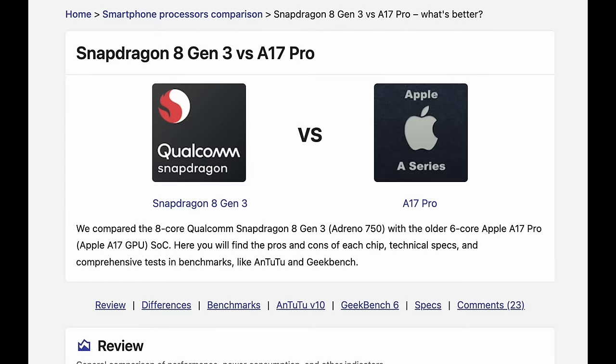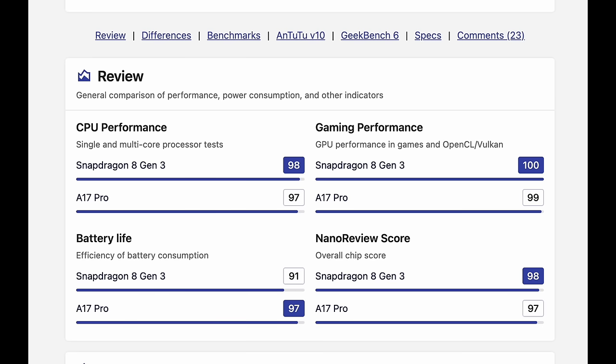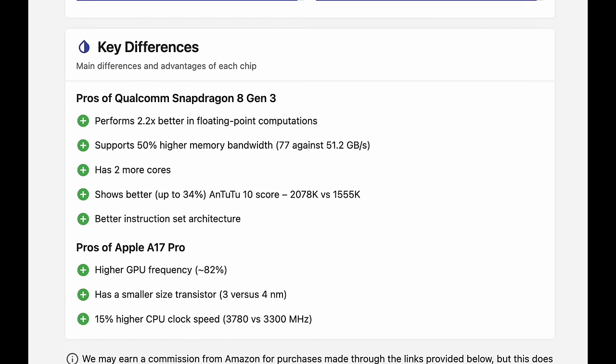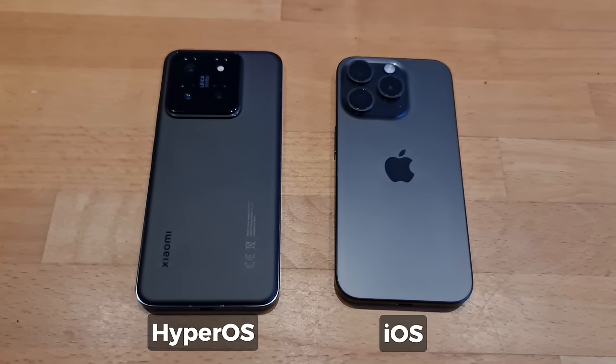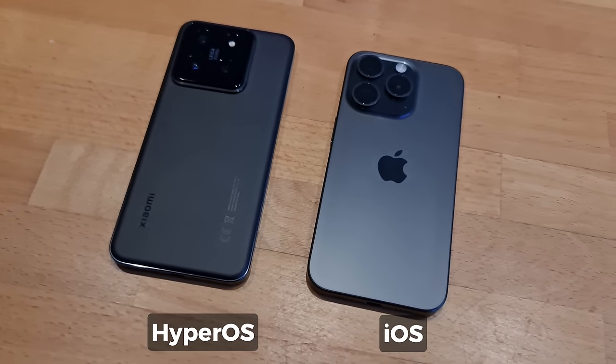Both the Xiaomi and the iPhone are driven by powerful chipsets. The iPhone 15 Pro has the A17 Pro system, while the Xiaomi 14 boasts the latest Snapdragon 8 Gen 3. And of course, the iPhone comes with iOS, but the Xiaomi now uses the new HyperOS.